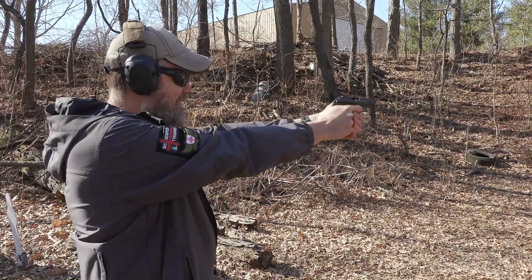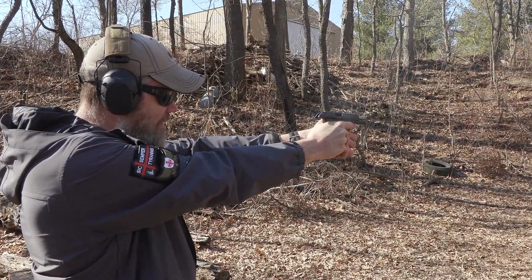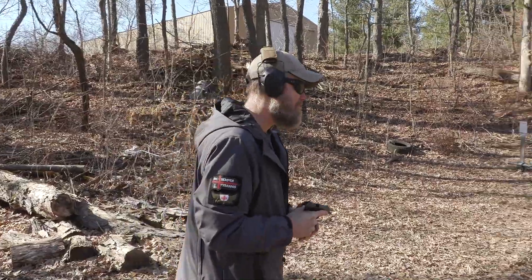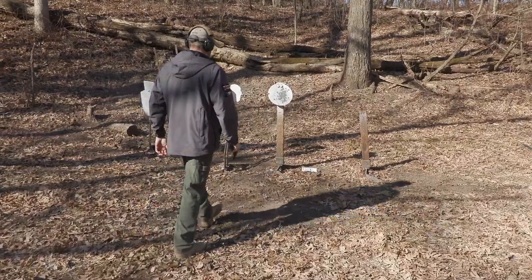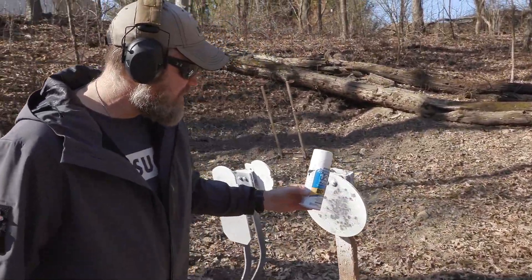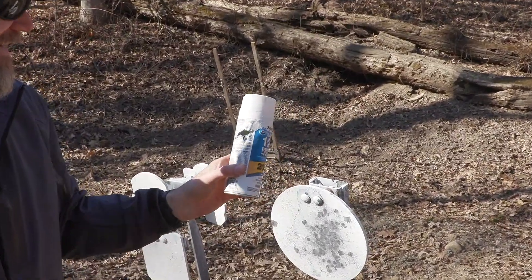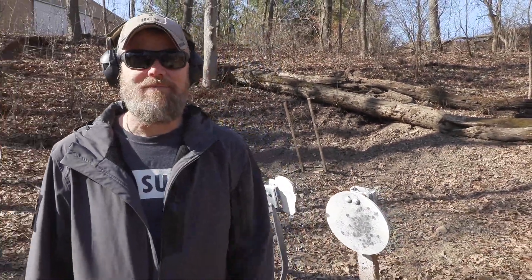Let's go ahead and run the magazine out. Sweet shooting little pistol. Looks like I won again — just barely though. Come here and check it out. That may have been a more solid hit than I thought. No, I nicked it. I think I aimed just a little too far left. But I still won.